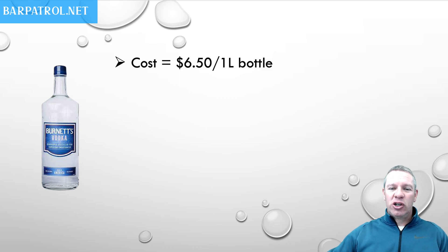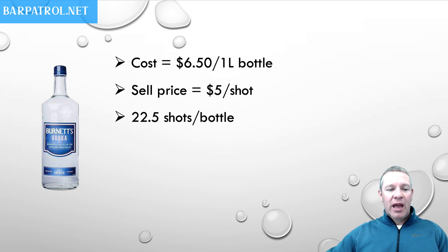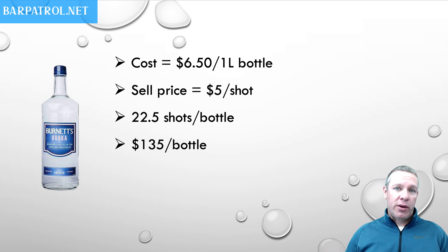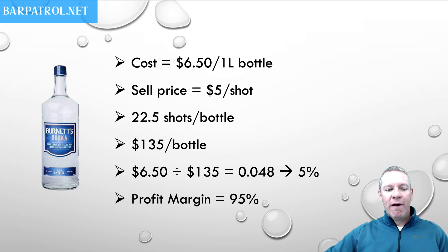Let's start with Brunette's. Let's assume that Brunette's costs you $6.50 to purchase as an owner for a one liter bottle. You charge your guests $5 per shot — nice and cheap. If you pour 1.5 ounce pours, which is a standard pour in the bar industry, you're going to get 22.5 shots out of that bottle, which means you should get $135 out of that bottle. If we divide $6.50 into $135, this is how we get the cost percentage — it's at 4.8%, rounded up to 5%.